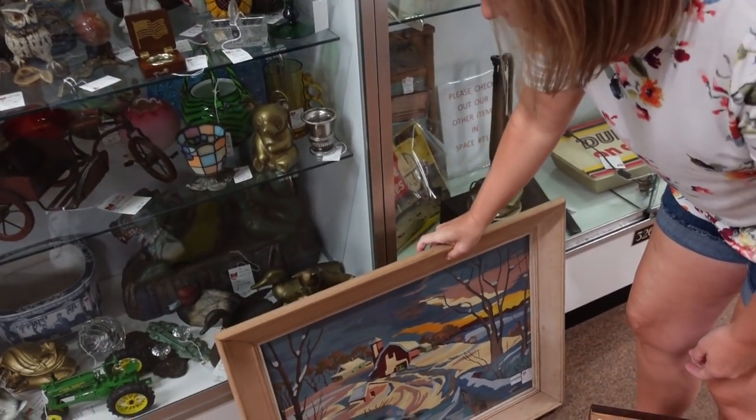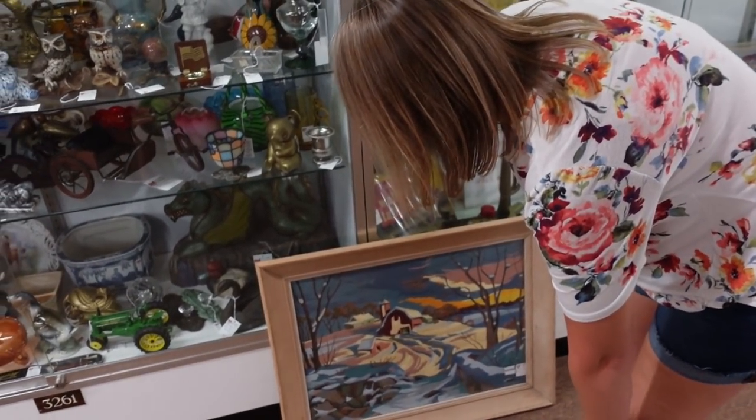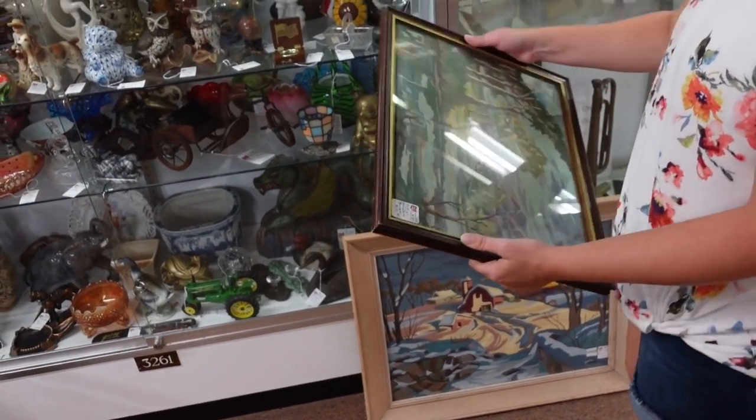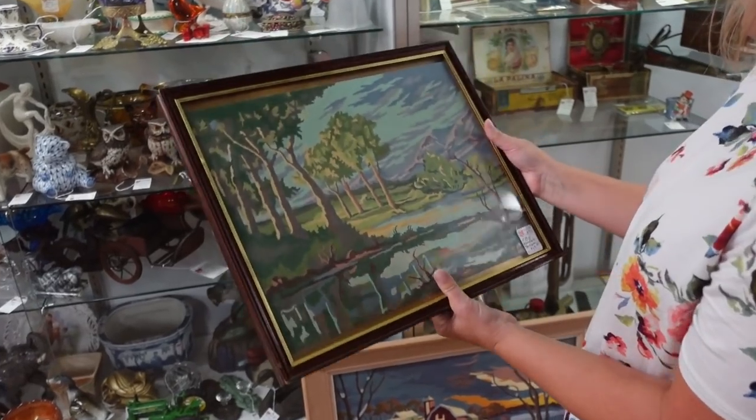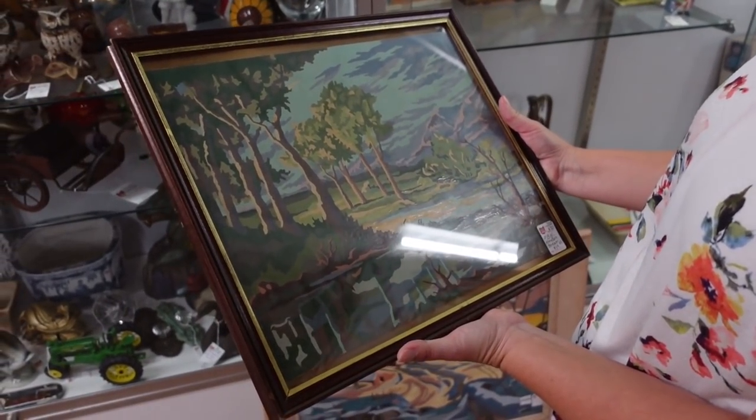Is that behind glass? It is. Wow, that's weird — they don't need to be behind glass and it's heavy. I'd probably take it out. I really like that one, though. But then I gotta find a frame.